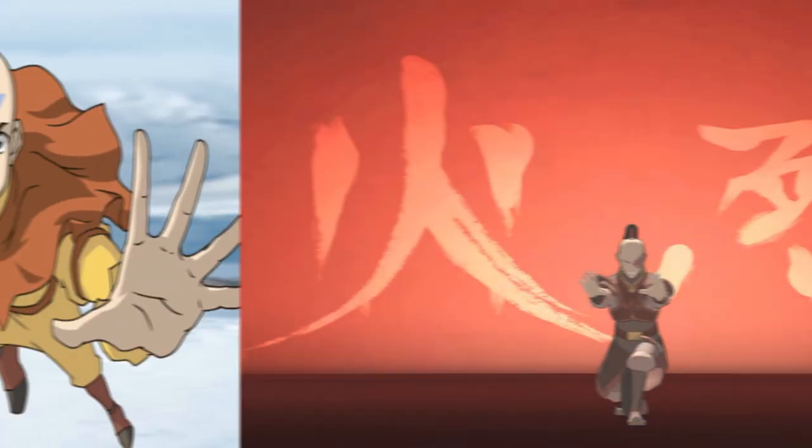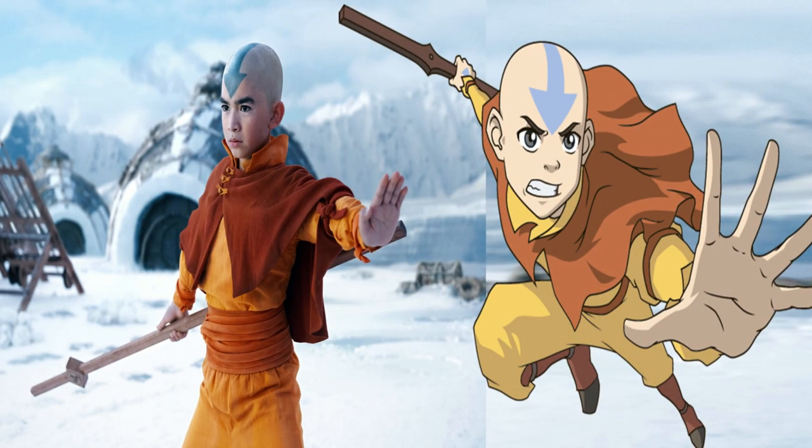Now let's start this comparison with Aang, and we'll compare his action pose first, because I think it looks pretty spot on. Sure, it's hard to tell from a still image, but if you look at these two side by side, the animation and the live action look very similar. Look at the way he's holding his glider staff and the way he's got his hand out with his bending pose — it does feel very similar. The staff itself bears a very similar likeness to the original animation, at least in terms of its shape and form.